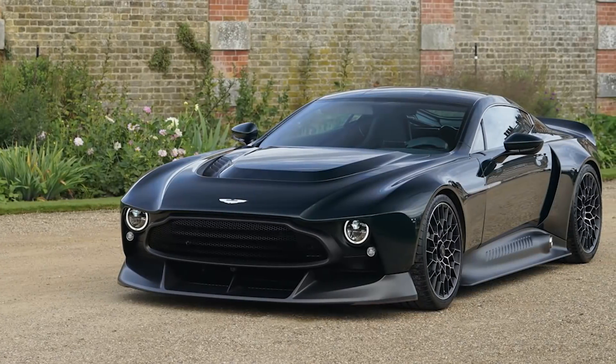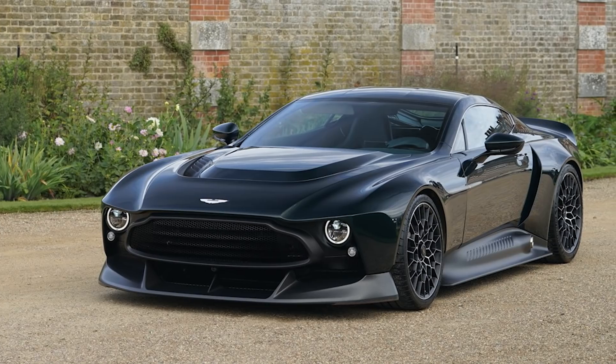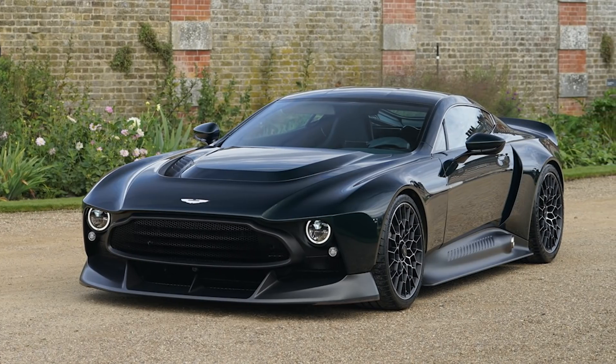Hey guys, it's the Sketch Monkey here. Just like I did with the Jeep Wagoneer concept video, I don't usually cover concept cars or one-off cars like this Aston Martin. The reason is they're uncommon and concepts aren't the final product we'll see on the road. But I made an exception today — I got so many questions, emails, and DMs about this car. To me, this is the most special Aston Martin since 1999.